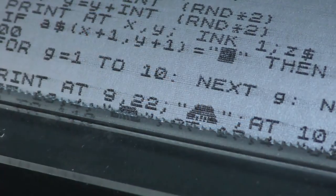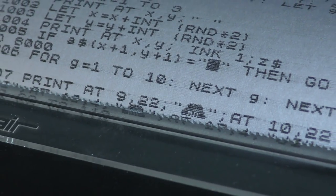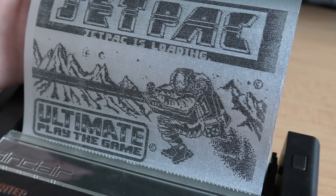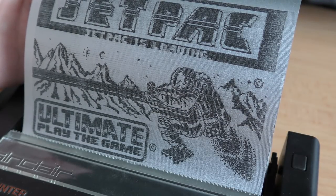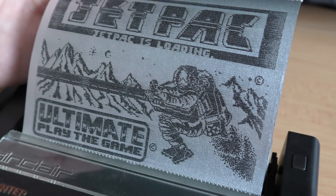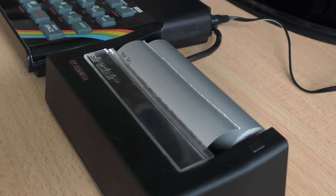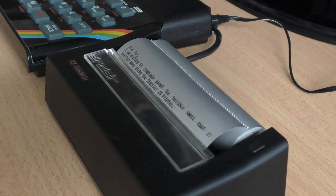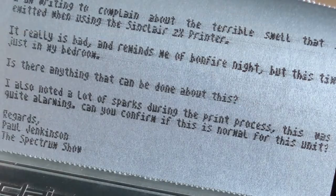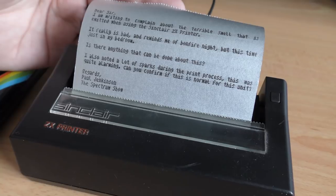The quality is not the best, to be honest. Because of the paper and the method used, text can sometimes be blurred or out of line. When printing graphics, the results are quite good actually — they are quite clear, and the silver paper does give them that extra something. Using a word processor like Taskword and printing out 64 characters a line produces a readable output, but not something you could use professionally. Then again, this was not aimed at the business market. It was a cheap device for home users to get output from their micro, and for that it was a nice piece of kit.